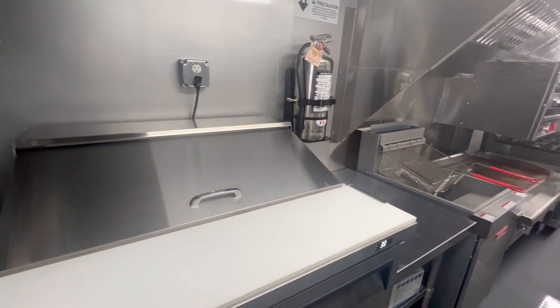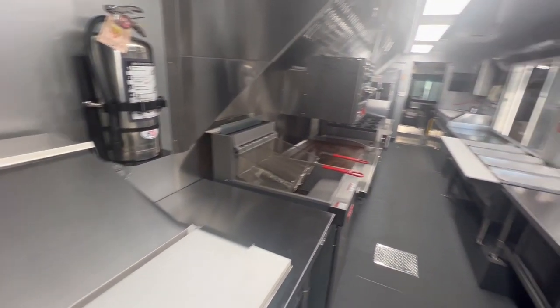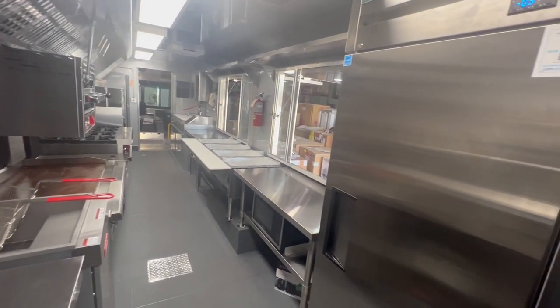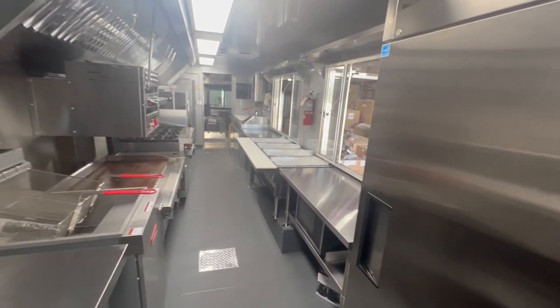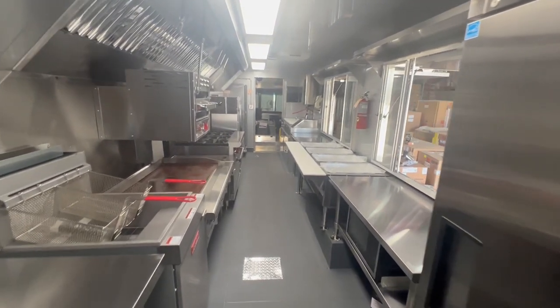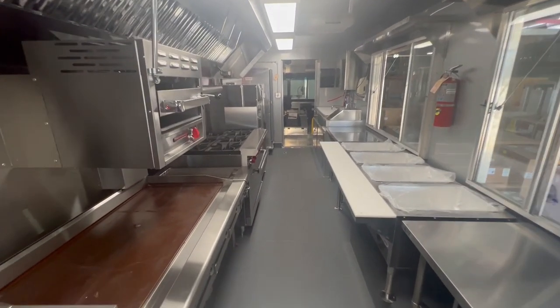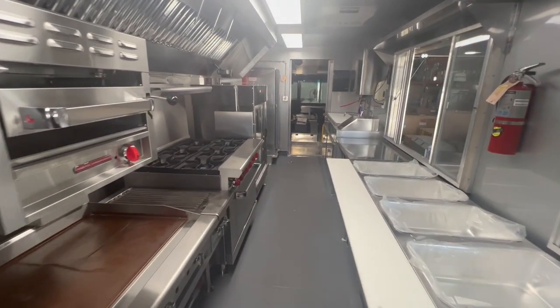There's also a sandwich prep station, plenty of refrigeration, work table and shelving space, and a four-hole steam table.